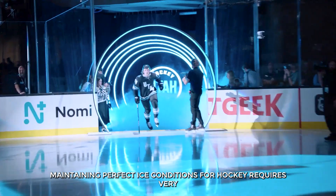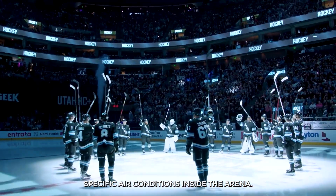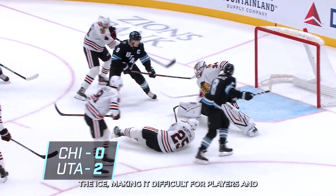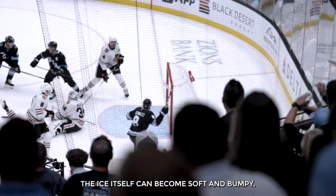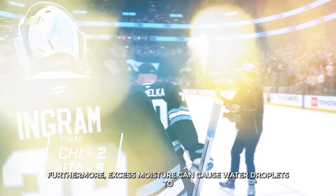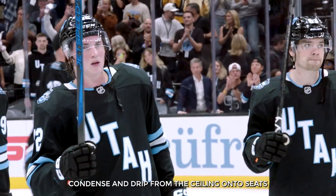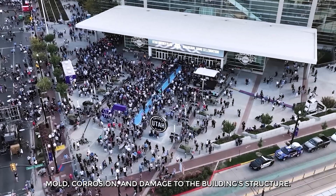Maintaining perfect ice conditions for hockey requires very specific air conditions inside the arena. If the air is too wet or humid, it can cause several problems: a misty haze or fog can form over the ice, making it difficult for players and fans to see. The ice itself can become soft and bumpy, affecting gameplay and potentially leading to injuries. Furthermore, excess moisture can cause water droplets to condense and drip from the ceiling onto seats and the ice surface, which can lead to mold, corrosion, and damage to the building's structure.